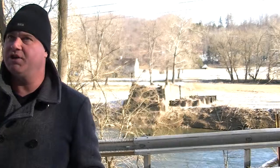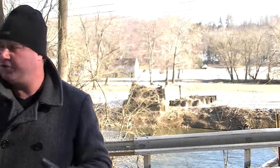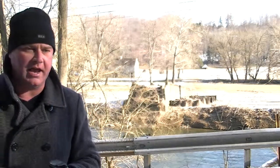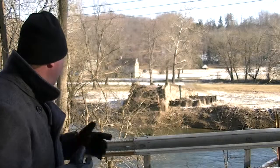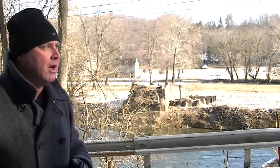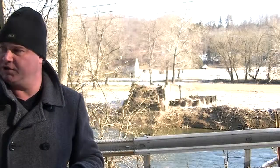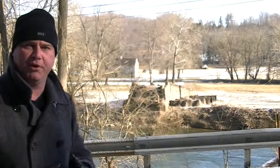Right where I'm standing there's a quarry. This quarry was probably done in the 1830s. The stone here was most likely quarried to make the abutments for the covered bridge — they quarried the stone locally and moved it to the site right here to build the covered bridge abutments.